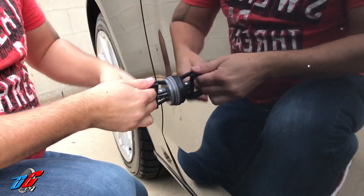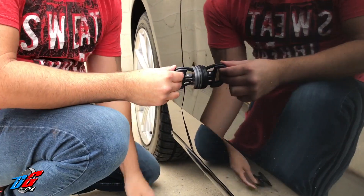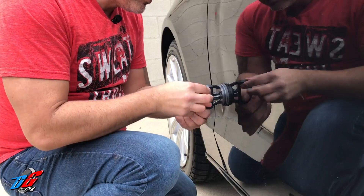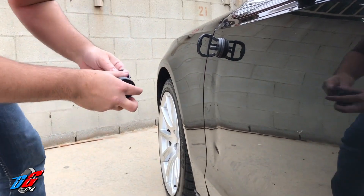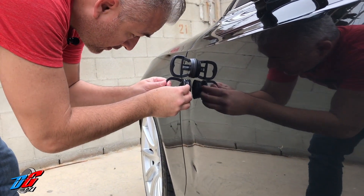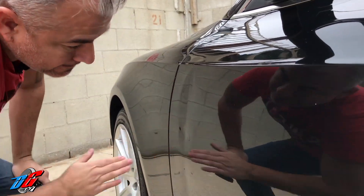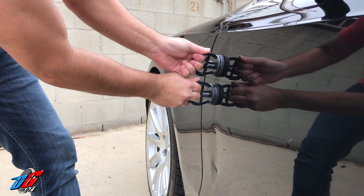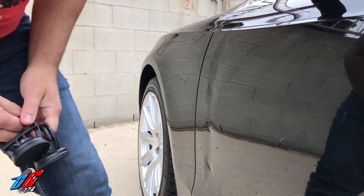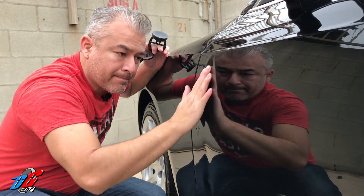Okay, nice. And here, right next to it. Okay. Well, there you go.